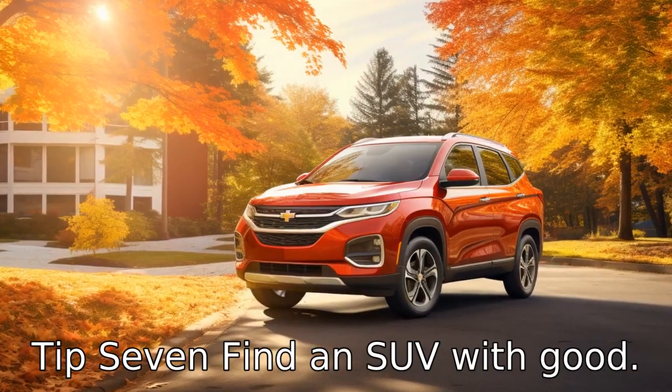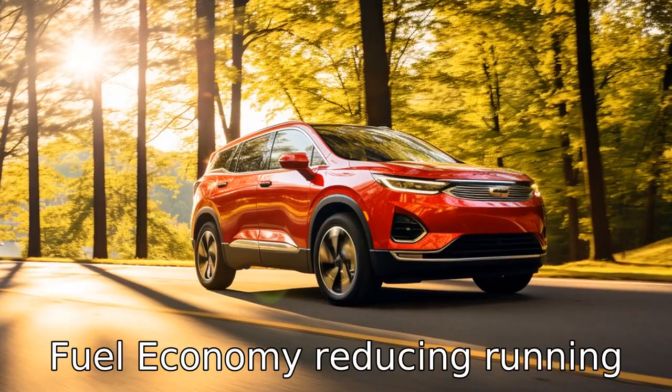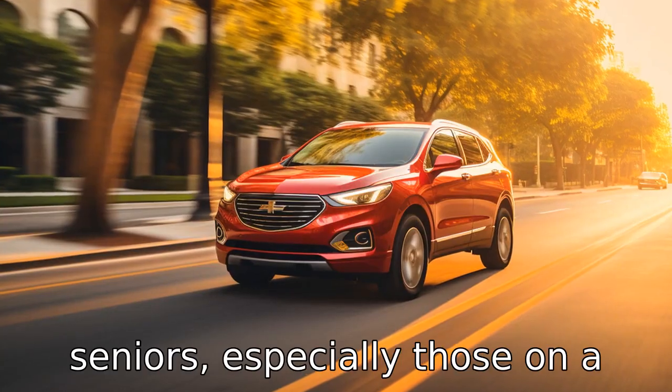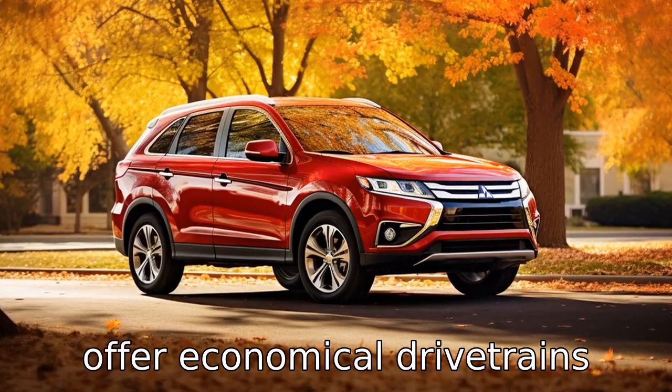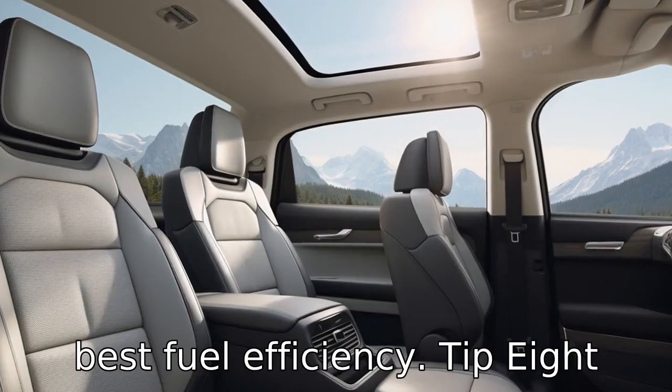Tip 7: Find an SUV with good fuel economy. Reducing running costs can be important for seniors, especially those on a fixed income. Many modern SUVs offer economical drivetrains, with hybrid models offering the best fuel efficiency.